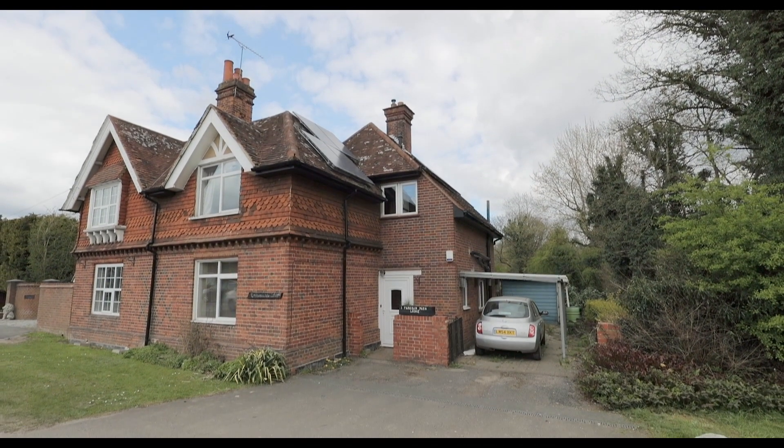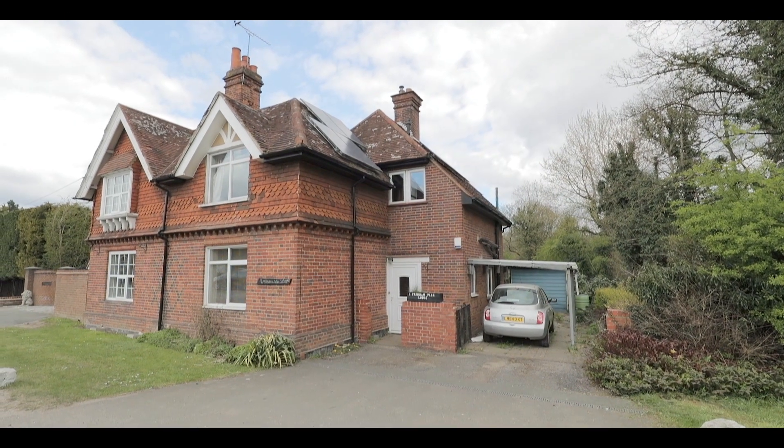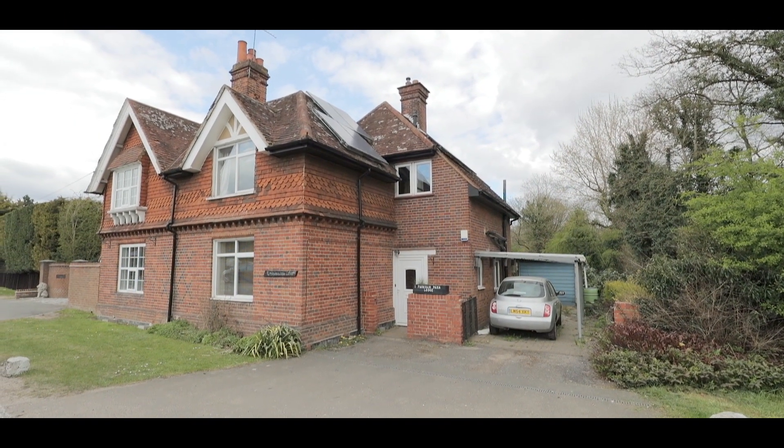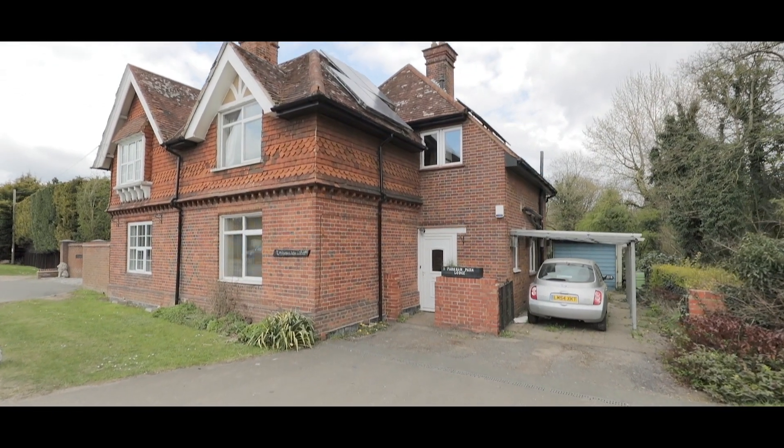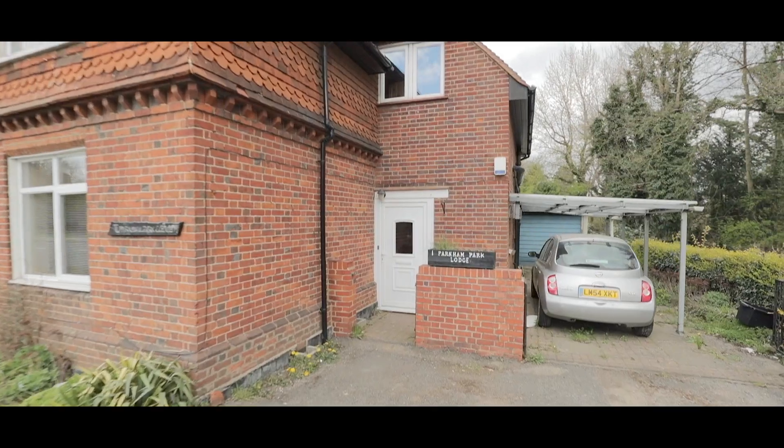Welcome to Beaconsfield Road in Farnham Royal and this three-bedroom semi-detached property with an abundance of character, situated on a generous size plot with plenty of driveway parking and a garage to the side.